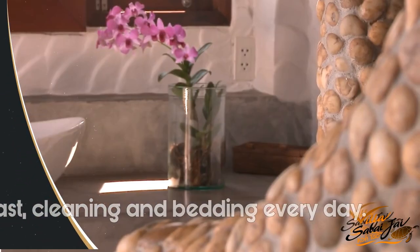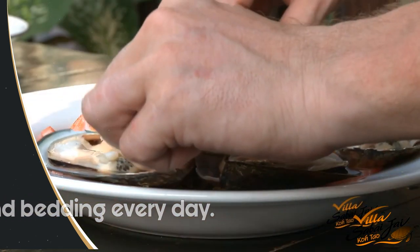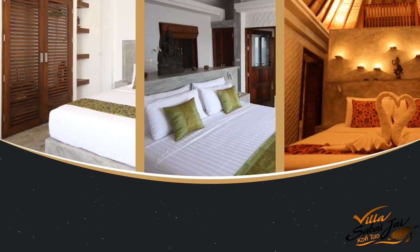The villas come with daily cleaning and bedding. We also offer breakfast service, massage on our own massage beds, and a private chef if you would like to have an in-villa dinner.